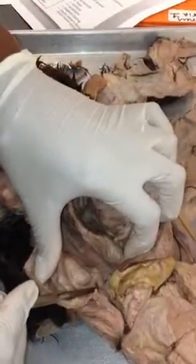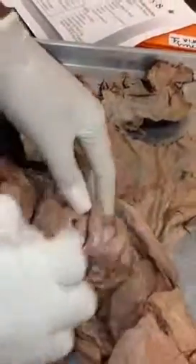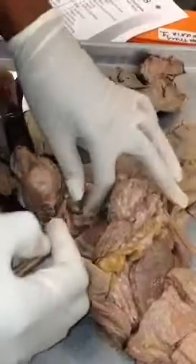These are the adrenal glands. This is the left kidney. This is the right kidney. This is the ureter down here. This is the urinary bladder right here.